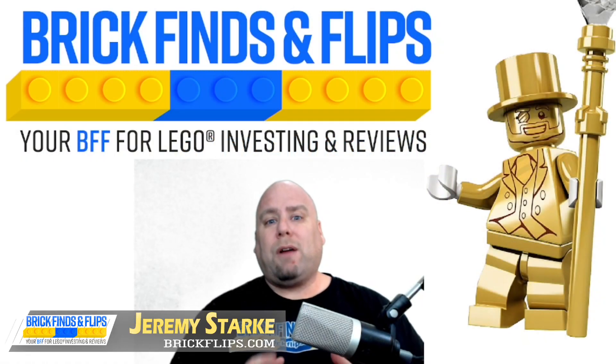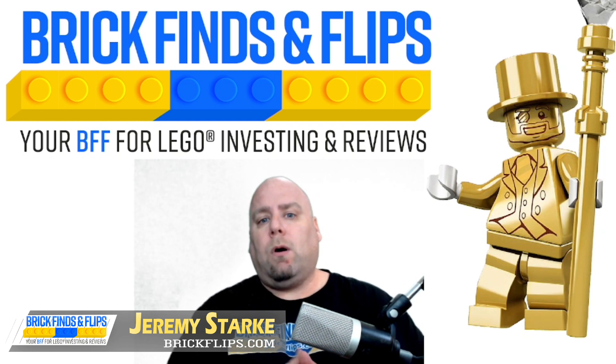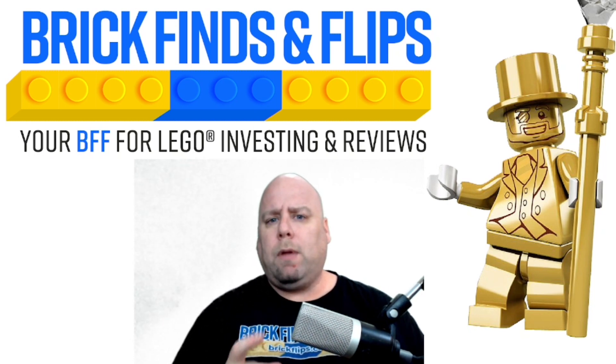Hi, this is Jeremy Stock here from Brick Finds and Flips at BrickFlips.com. Welcome to the show today. We're going to focus on collectible minifigures — the minifigures that you get in the little bags that have one minifigure in it.